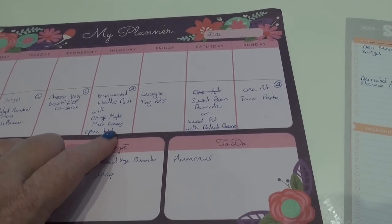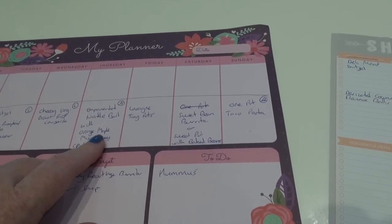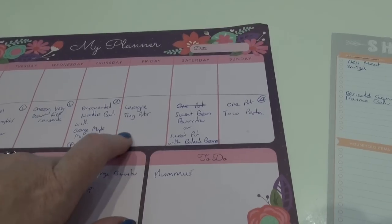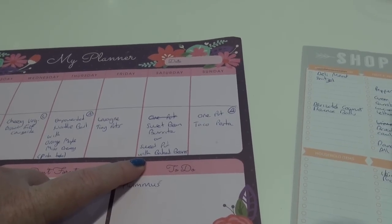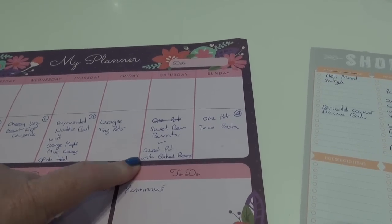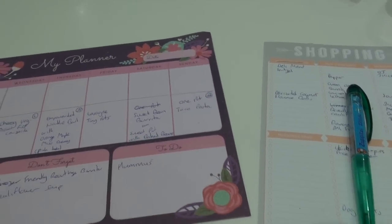Thursday night Athena is making an empowered noodle bowl with orange maple miso dressing - that's from the She Goes cookbook, a leftover recipe from last week that didn't get made. Friday night she's having a friend over so we've got some frozen lasagna in the freezer with tiny potatoes and vegetables. Saturday night I'm doing sweet bean burritos, or if I'm lazy, a sweet potato with baked beans. Sunday night Athena is making a one pot taco pasta dish - a new recipe that sounds quite nice.